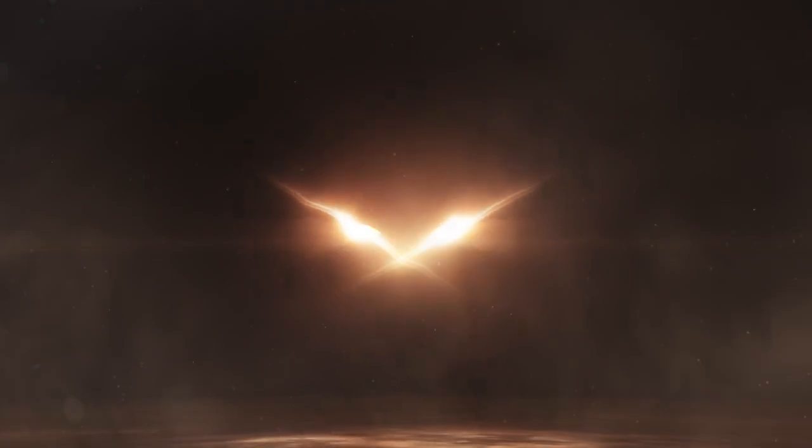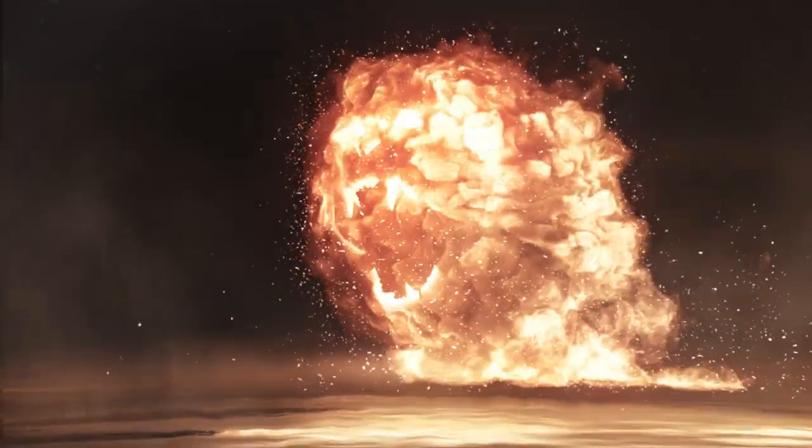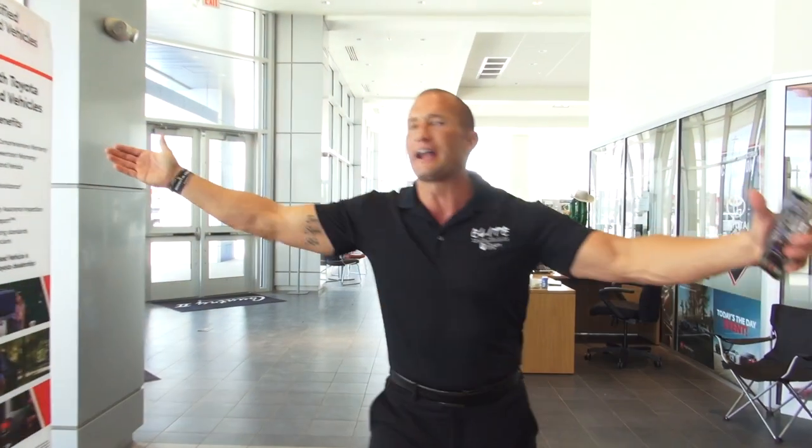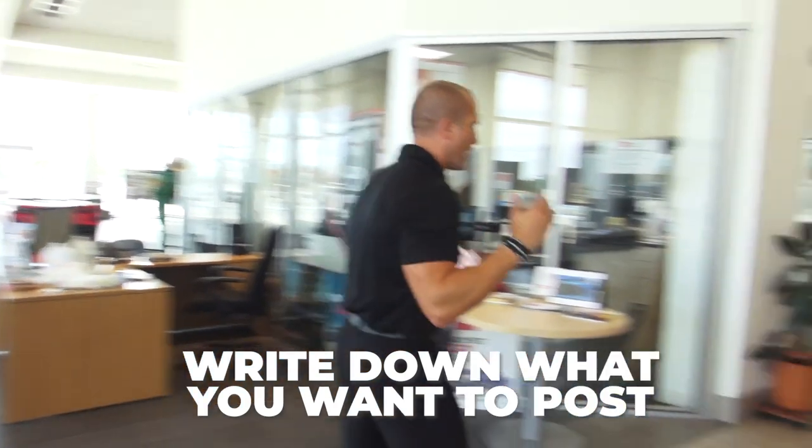Selecting vehicles to post. Write that down. Come with me. So, after walking my inventory, I went outside. I wrote down what I wanted to post. I come inside.